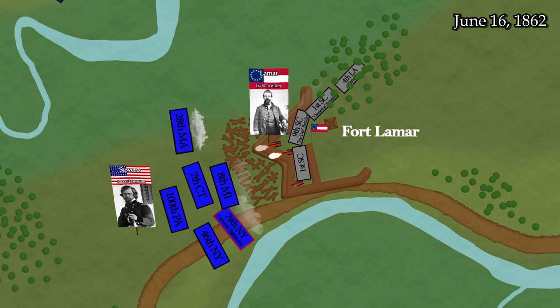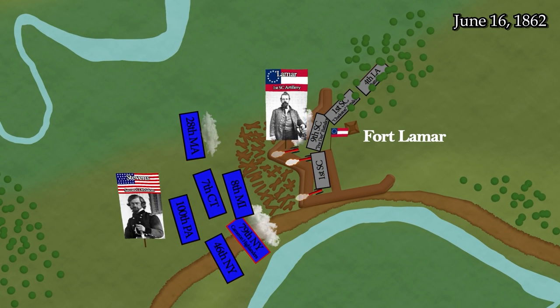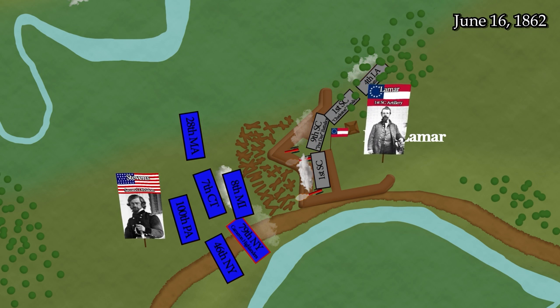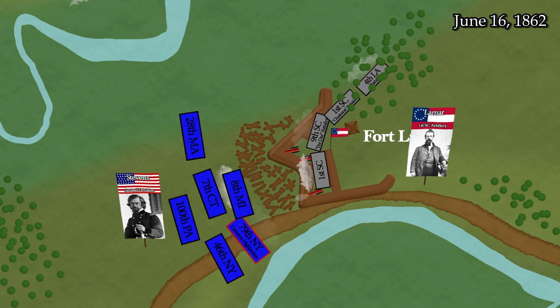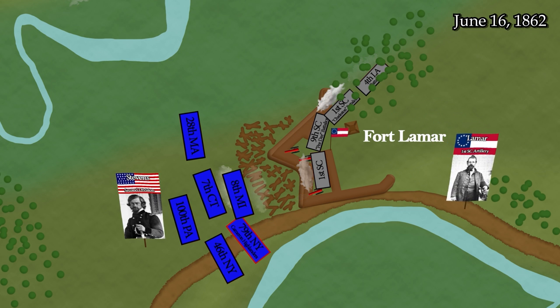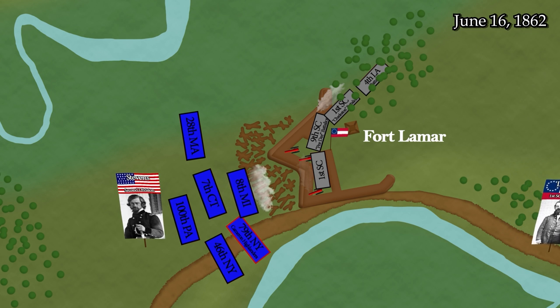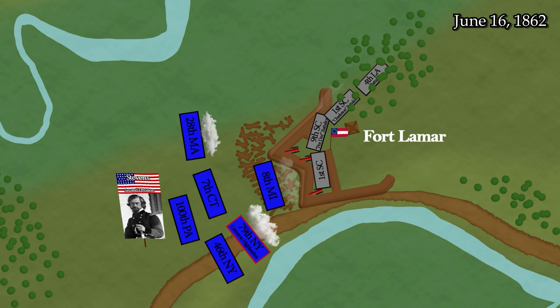By this time, Colonel Lamar, who has received a Minié ball through the neck and is suffering from loss of blood, turns the command over to Lieutenant Colonel Gaillard, who, in turn when he is wounded in the knee, gives the command to Lieutenant Colonel Thomas W. Wagner. Once more, the Federal forces regroup and attempt a third assault, but by now the Confederate reinforcements have made themselves felt, and the assault fails.